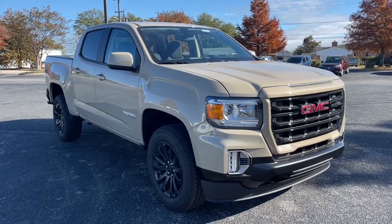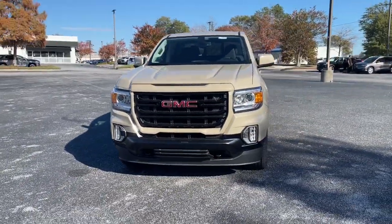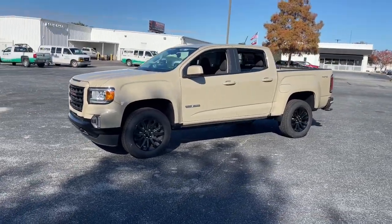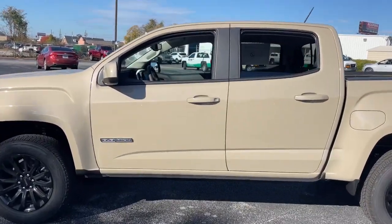Get acquainted with the 2022 GMC Canyon. Enjoy a view of this handsome GMC Canyon, the midsize pickup with impressive towing and hauling capabilities, a choice of engines including V6 and diesel, and a smooth, agile ride. These are just some of the great options this vehicle comes with.